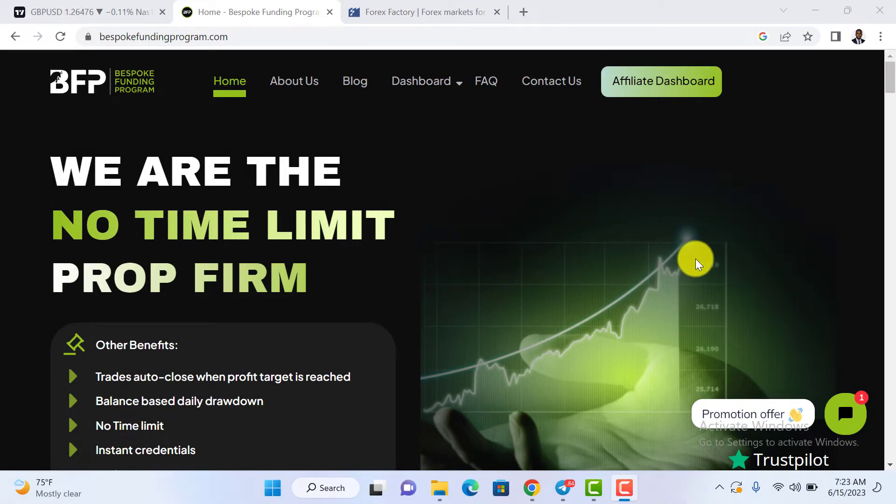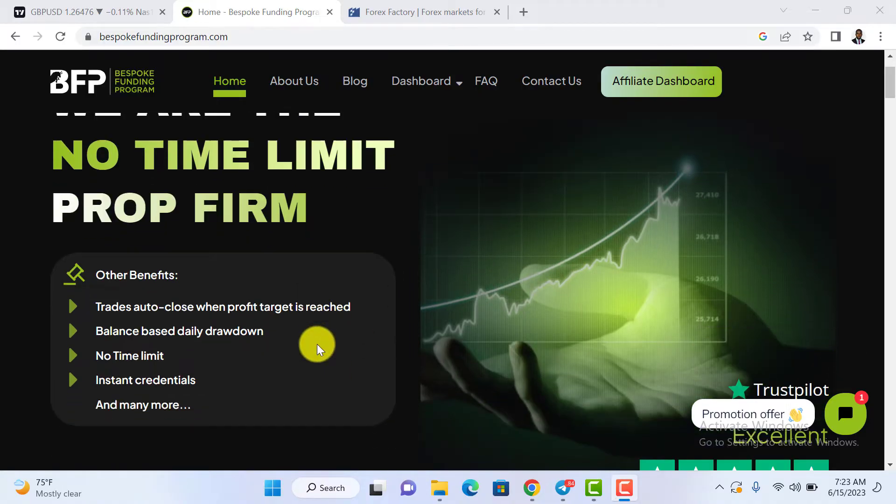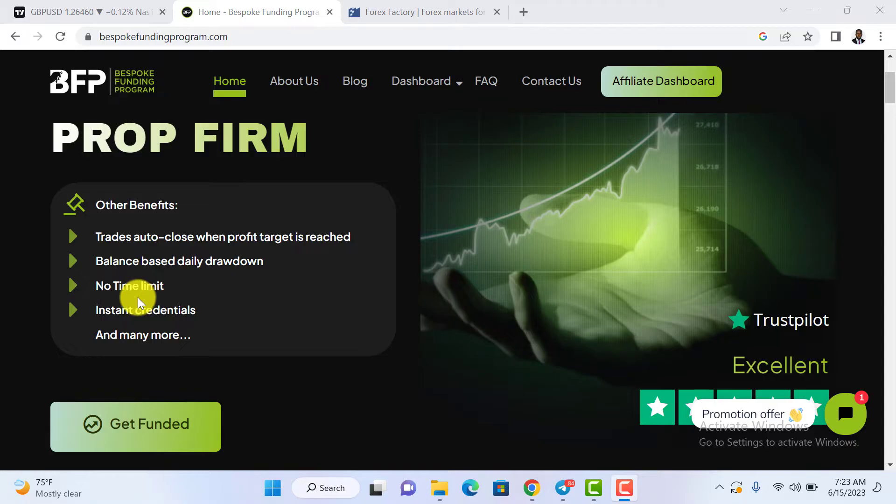One of the things I like about Bespoke Funding is that there is no time limit for your evaluation. For any of the account types that you choose or subscribe for, you do not have a time limit to complete your evaluation and become a funded trader. Another amazing feature is the automated system of closing profit — once your profit target is met, the system automatically closes your position, even if you are not there, and qualifies you for the next stage or funded status.